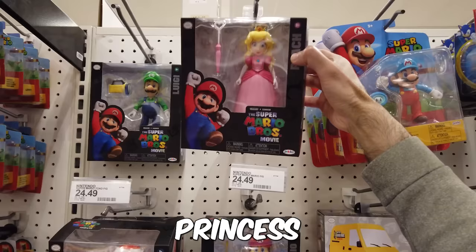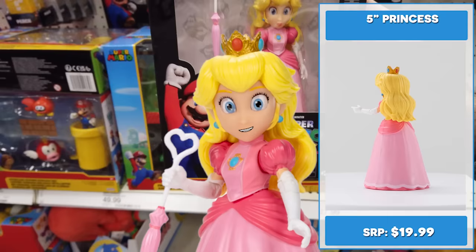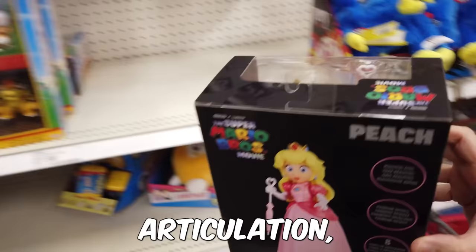Princess looks great — probably the best princess figure I've seen. She comes with her parasol and has 8 points of articulation. She doesn't have as much movement as the other figures. I'll add this to my cart.